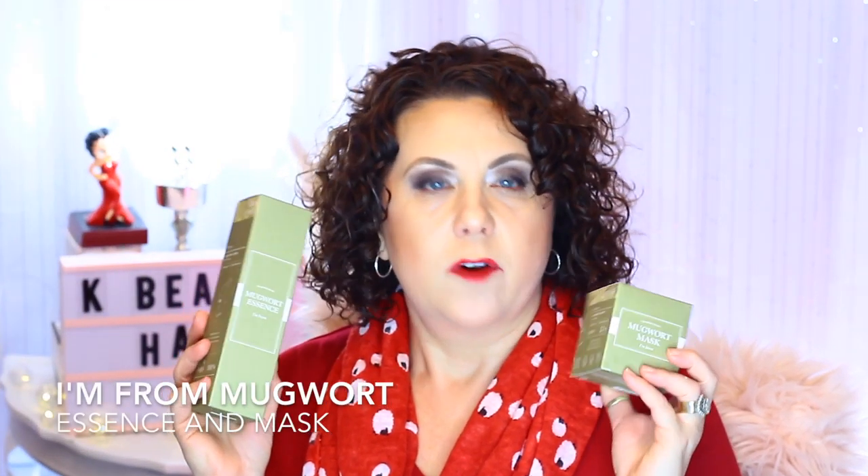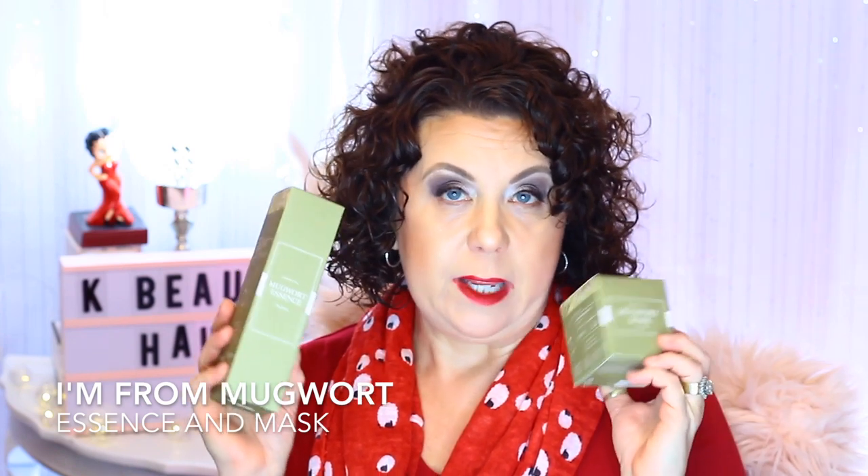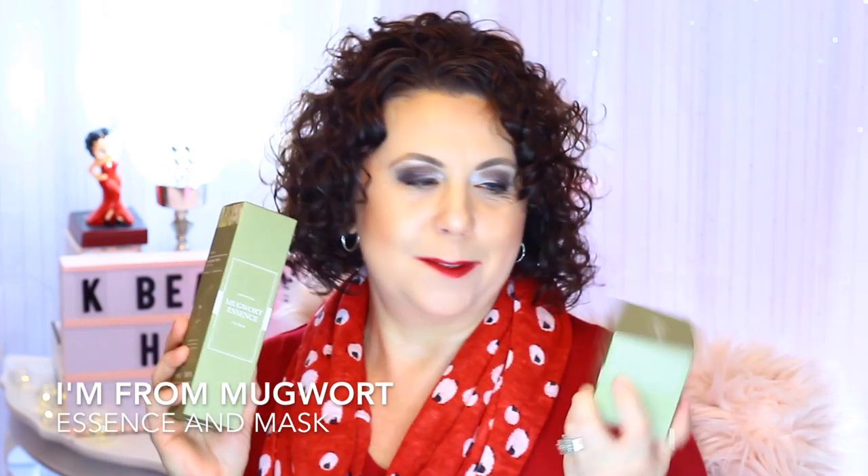The last two products are from I'm From — the Mugwort Mask and Mugwort Essence. Mugwort is something I've just been learning about; it's comparable to tea tree and is supposed to help with inflammation, soothing, and cleansing the skin. Let me open the mugwort mask — it looks green and has a gel consistency, not as thick or pasty as the honey mask.